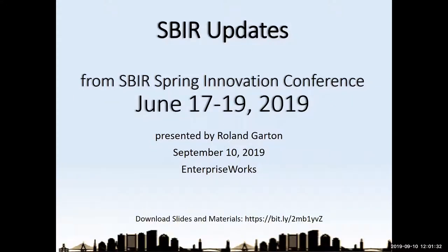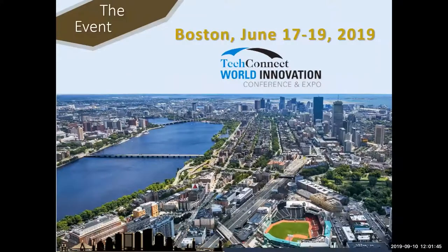In June there is a national SBIR conference. It was in Boston this year — they have it every year. It's part of a larger event called Tech Connect. The SBIR portion is a two-day portion of a three-day Tech Connect event held in Boston, specifically in the Heinz Convention Center, not too far from the waterfront and not too far from Fenway Park. It's less than a mile — I walked over to Fenway Park while I was there.